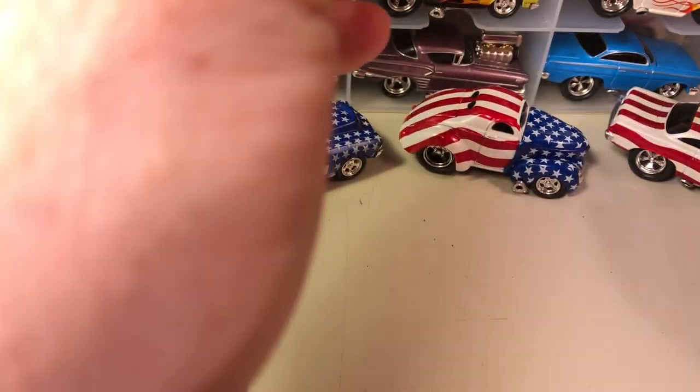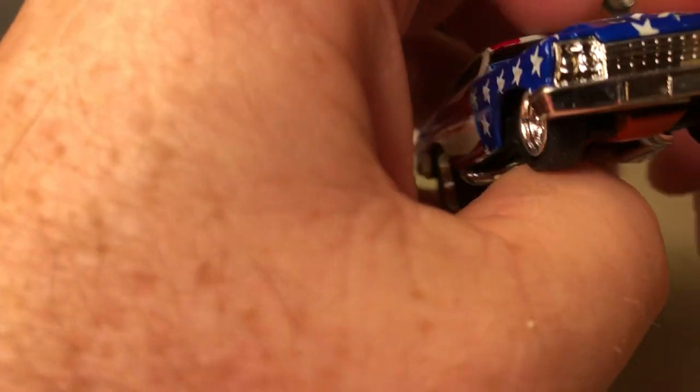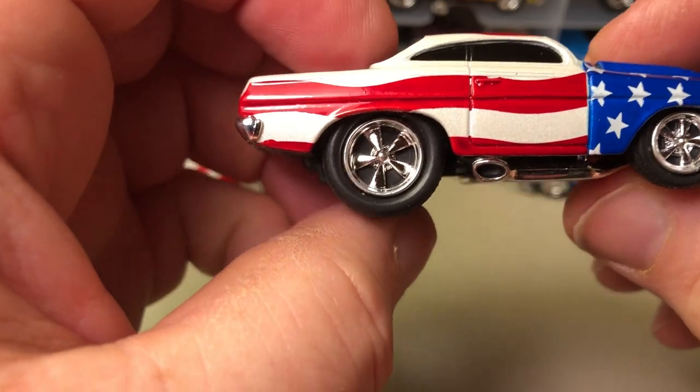I think this is a 1962 Impala, but if it's not an Impala — it's only got two lights on each side — it's probably a Bel Air or a Biscayne. I think that's a '62. If anyone knows any different, please let me know.